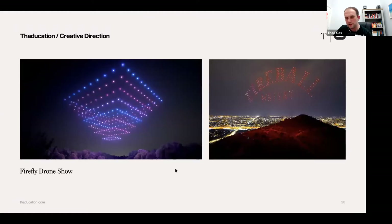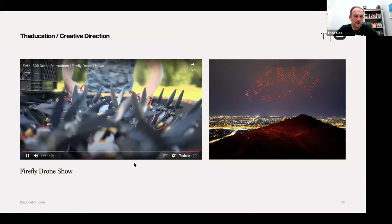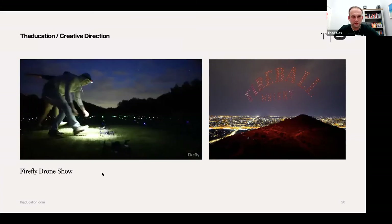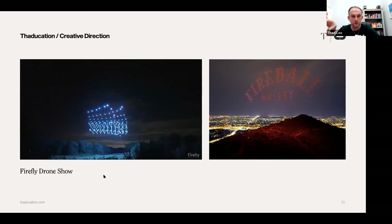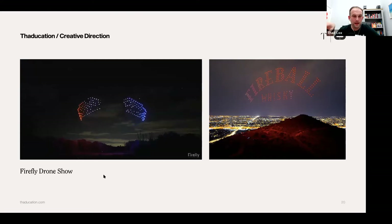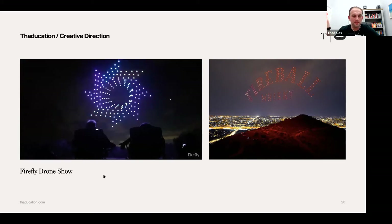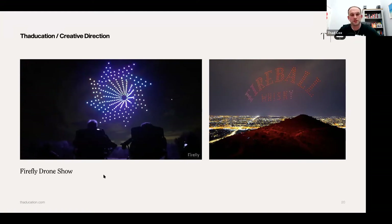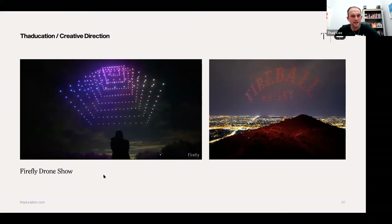This is nuts — this is a drone show by a company called Firefly. They did these 300 drones. I'll play the video — you just need to look at it. I just think this is amazing and so captivating. It's so much better than fireworks and now you're only limited by your creativity in what you can do. If I saw that in the sky, that would just blow my mind.